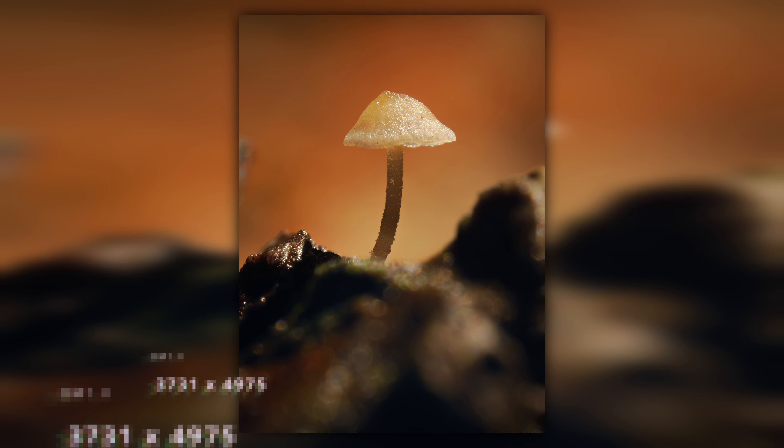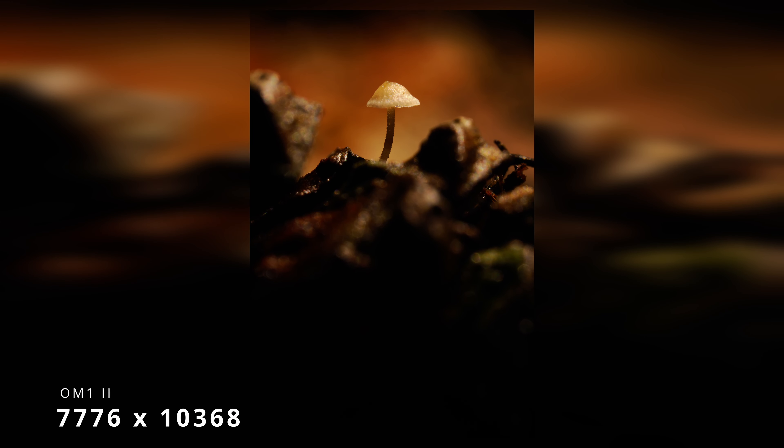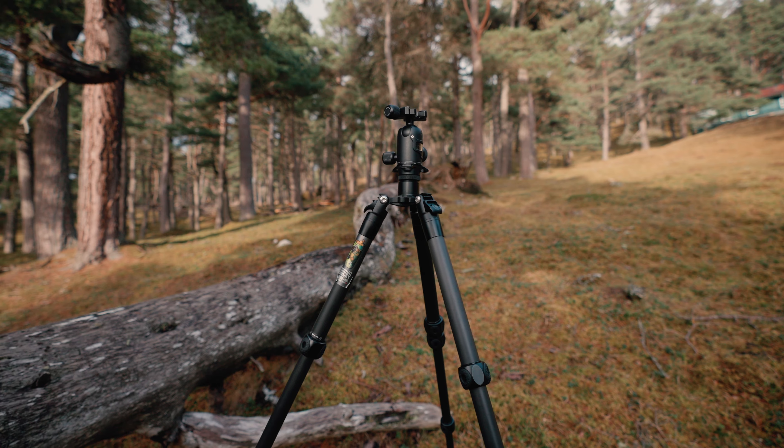I cropped in quite heavily on a tiny little mushroom — and it's about 5,000 pixels on the long end after cropping from what I think is a 10,000-pixel raw file. That's not bad going. It does have some limitations — everything has to be rock steady, so I use a Thinkplate tripod and I choose to use it when it's not too windy and the subject isn't moving. But for landscapes and macro shots, punching out that amount of detail is just amazing.